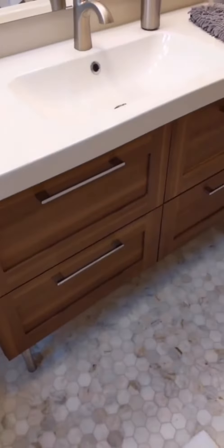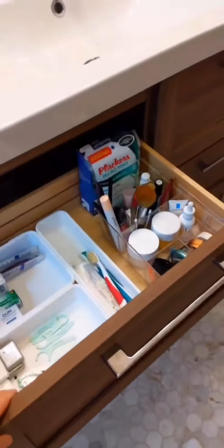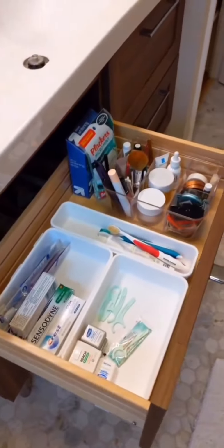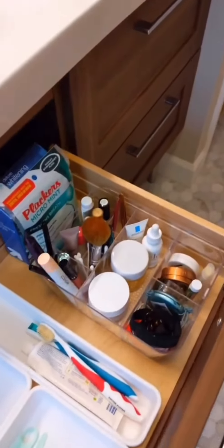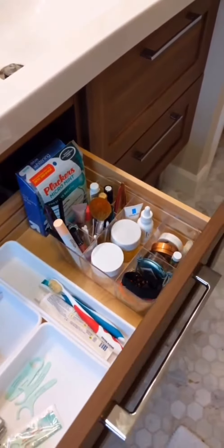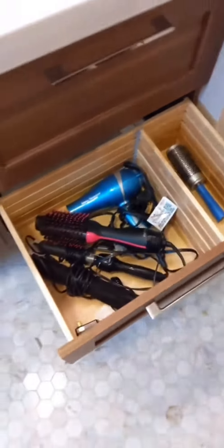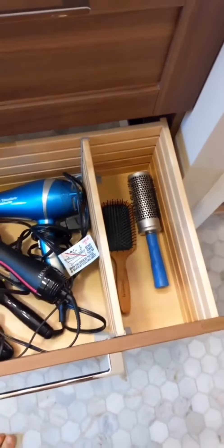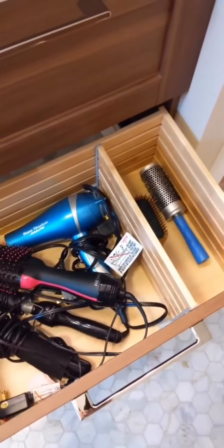In the bathroom vanity we have some nice deep drawers. Inside the drawers I have drawer organizers — they can be plastic or clear plastic, but they help you see everything easily. In my other deep drawer I have my hair tools, and it is sectioned off by a drawer divider, which can be really helpful in maintaining the different groups and keeping things sorted.